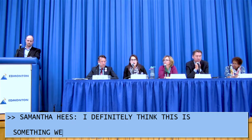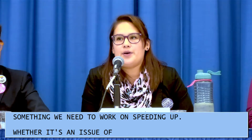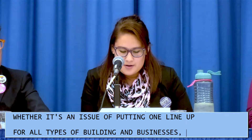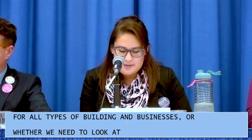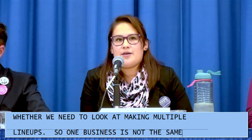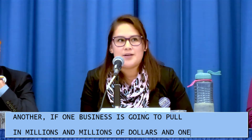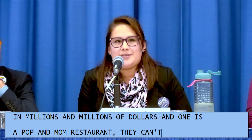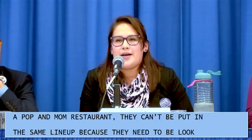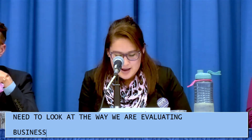Candidate Samantha: This is definitely something we need to work on speeding up — whether it's a matter of having one lineup for all types of buildings and businesses, or making multiple lineups. One business is not the same as another: if one business is going to pull in millions of dollars and another is a mom-and-pop restaurant, they can't be in the same lineup because they need to be looked at separately by different people. We need to look at the way we evaluate business licenses and find ways to expedite the process.